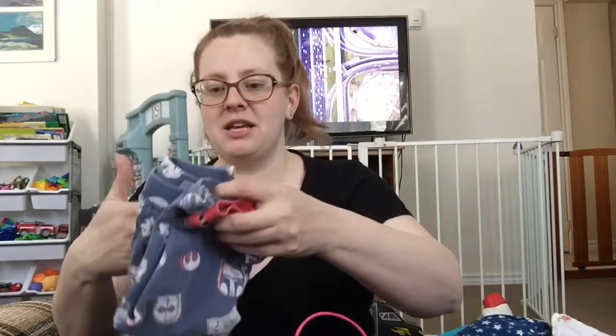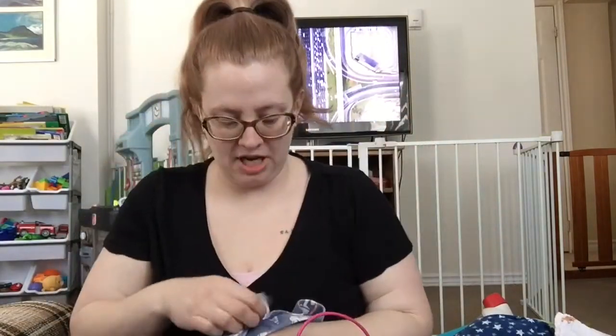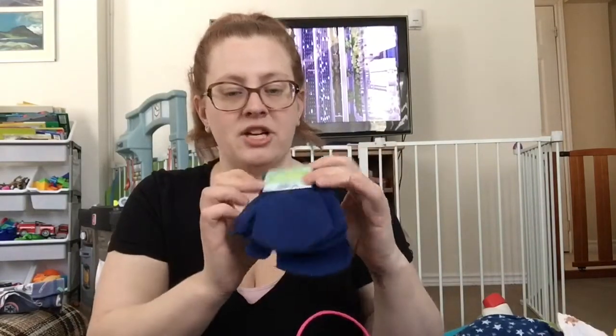So I got these Star Wars pajamas for the toddler — they are short pajamas. And I got this two-pack of mittens, still in their little packaging, and then a pair of warmer pajamas.